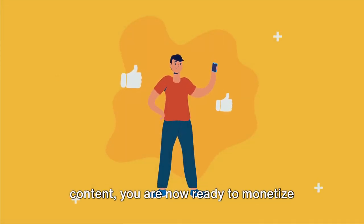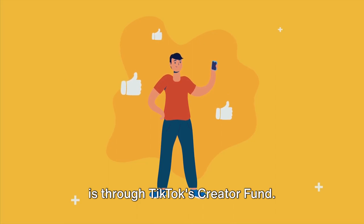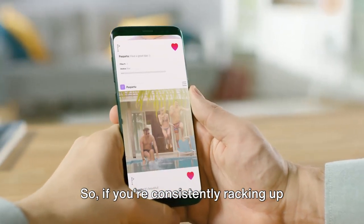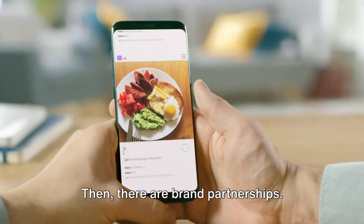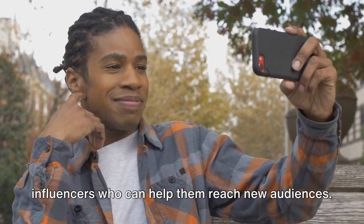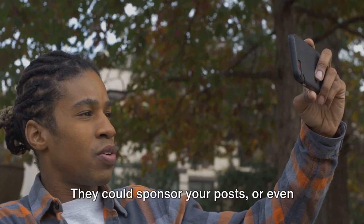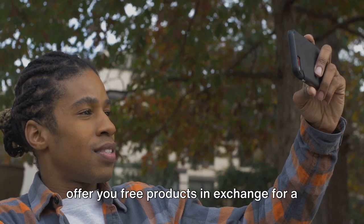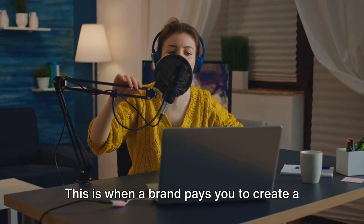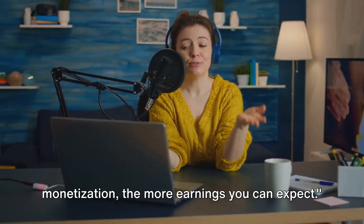With a solid profile and engaging content, you are now ready to monetise your TikTok. One of the primary monetisation methods is through TikTok's creator fund. This programme pays creators for their content based on the number of views, so if you're consistently racking up those views, you can expect a steady flow of income. Then there are brand partnerships — brands are always on the lookout for influencers who can help them reach new audiences. They could sponsor your posts or offer free products in exchange for a review or mention. Sponsored posts are another great way to earn, where a brand pays you to create a post promoting their product or service.